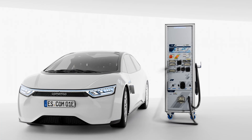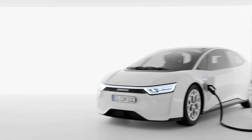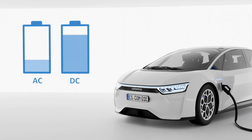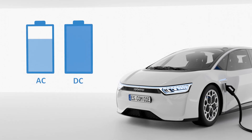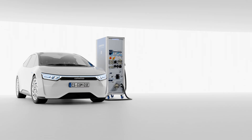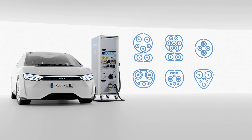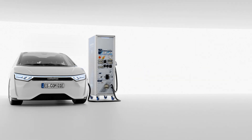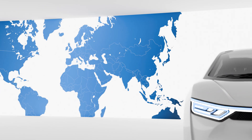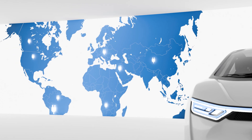Commemso analyzers can be configured in a variety of ways and are therefore ready for use in all relevant conditions. Test with alternating current as well as direct current, up to high power charging and megawatt charging. Analyze your products with all globally relevant charging standards and norms, and test for the various markets worldwide while simulating the respective regional electricity grids.